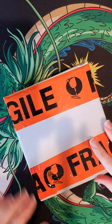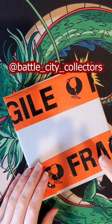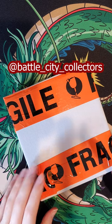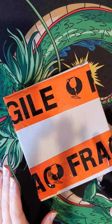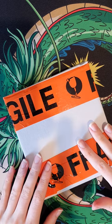What's up people? We have a little unboxing here from Battle City Collectors — I will put their details in the description below. Really awesome service, they have really great products, and this particular purchase is quite special, so let me show you what I got.